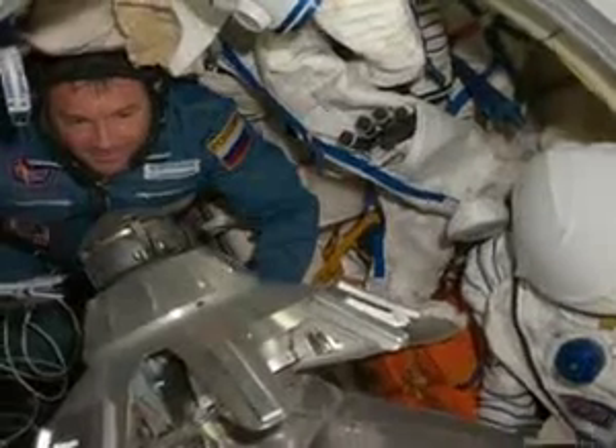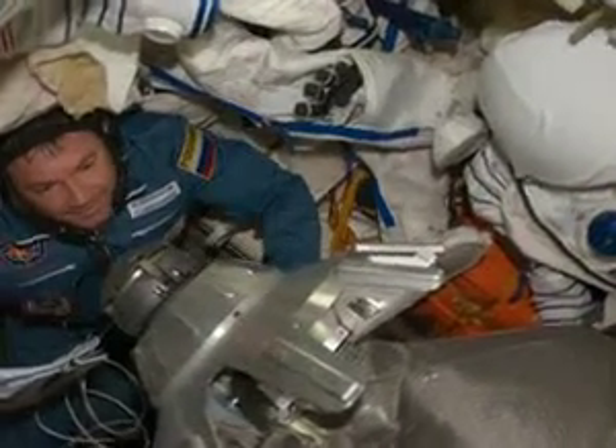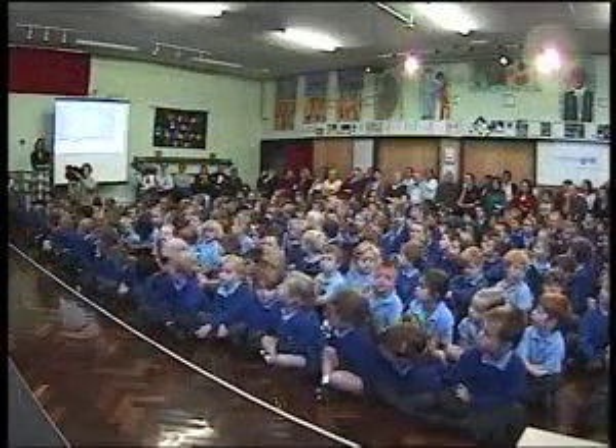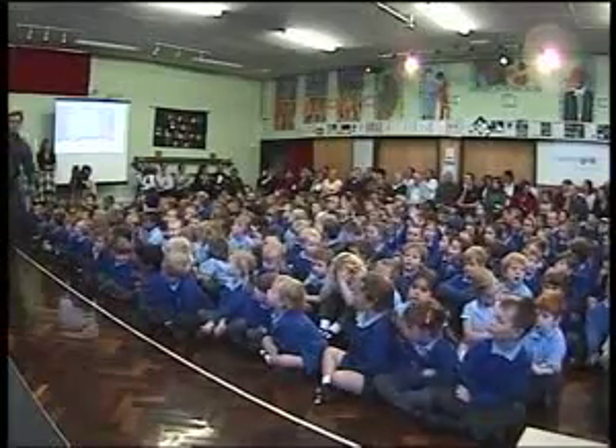Hi, I'm Lynn Pearce. Can you take a picture of Budbrook School as you pass overhead and bring it back to our school, over. Well hey Lynn, I will sure try. I actually tried to get a shot yesterday, but the weather all around the globe this month is fairly cloudy. But I'm going to give it a try, and I'll definitely come visit you guys and bring you a picture if I can. Go ahead.